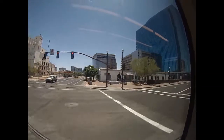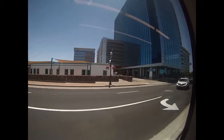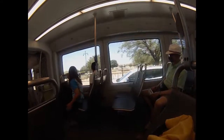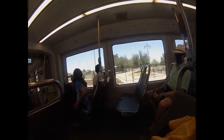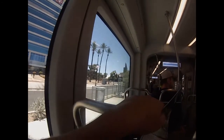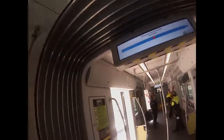We are crossing Mill Avenue, going westbound on Rio Salado Parkway. Free parking on weekends, by the way. That used to be the old American West Airlines headquarters. And I'm going to get off here. So, sort of a short loop going around downtown.